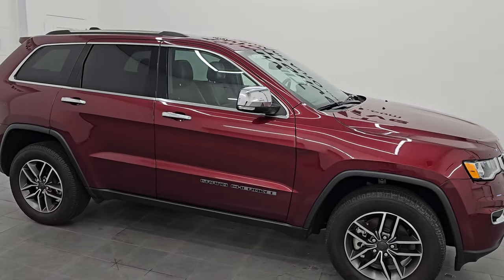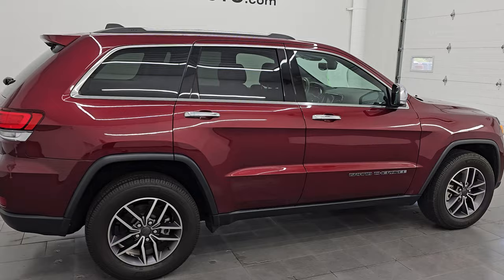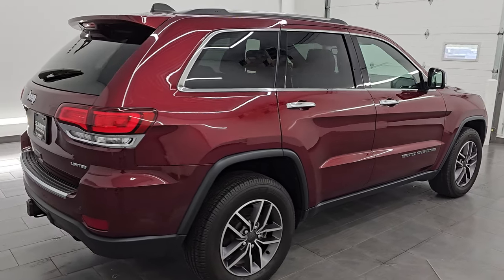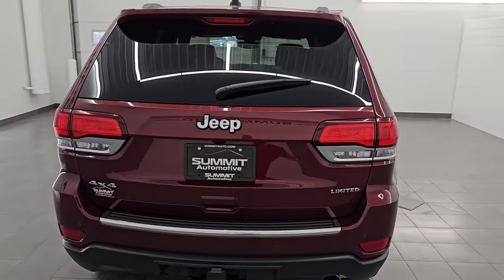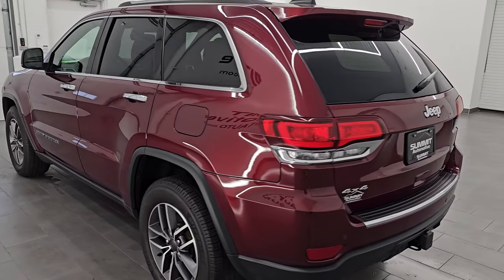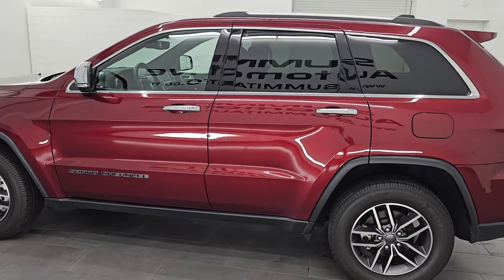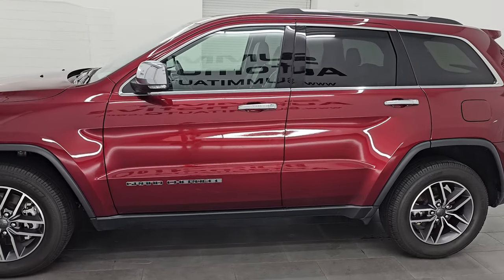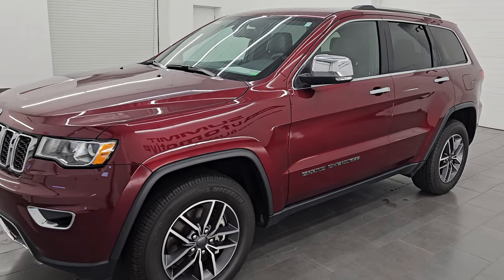Hey, this is Brett. Hope everybody's having a great day out there today, and I am super excited to go over this 2021 Jeep Grand Cherokee Limited WK. This is stock number 24J263A. I am here at Summit Automotive in Fond du Lac, Wisconsin — your new and used Jeep and Jeep Grand Cherokee headquarters, one of the largest selections of Jeep Grand Cherokees in the state of Wisconsin.